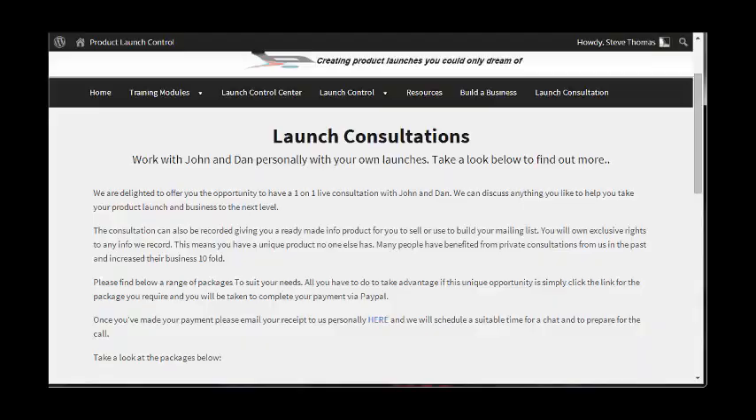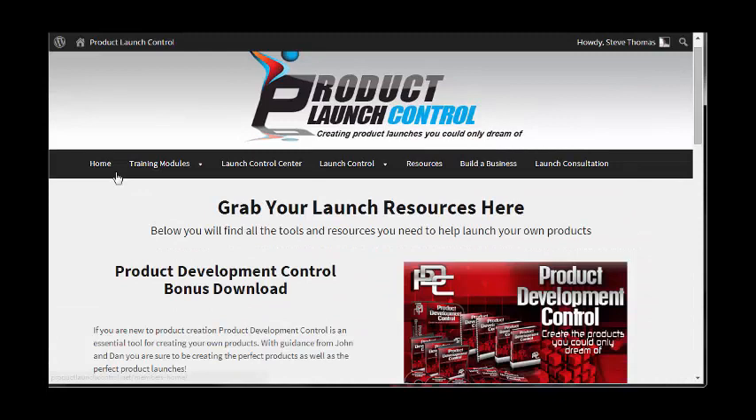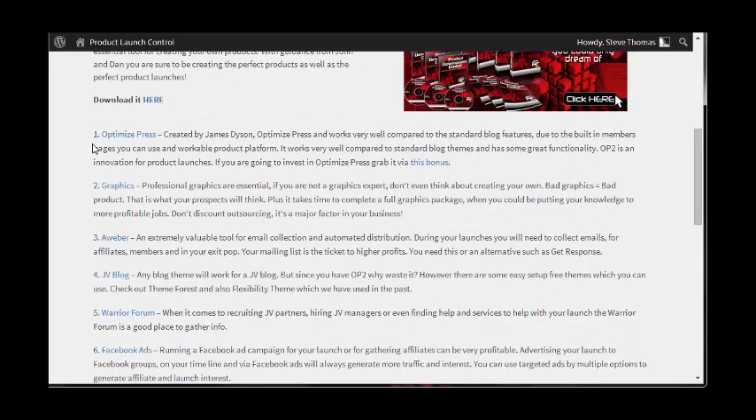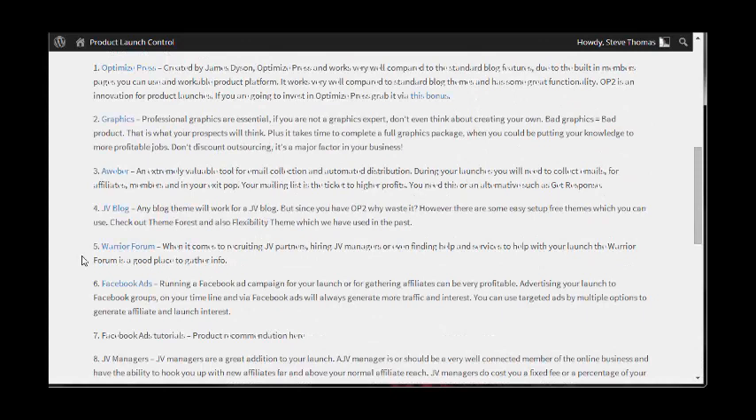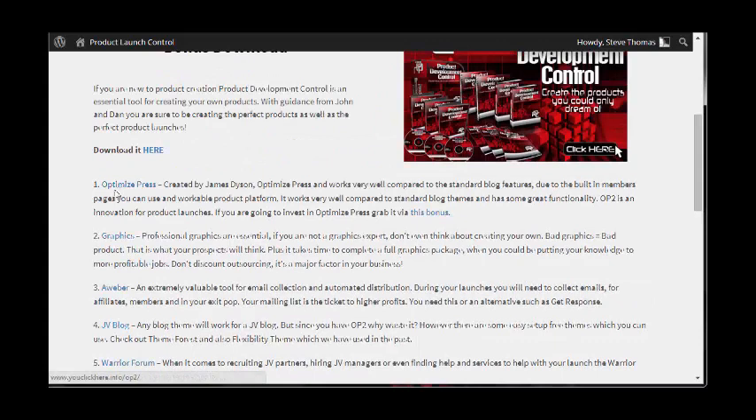Now let's go back and look at the resources section. These are really important — I've found some really cool information here, things I personally didn't know about. There are 16 different tools or links to certain websites that have involvement in the whole product launch process. OptimizePress is something I use, and I've got a separate video if you want to understand what OptimizePress is and how you can use it inside your business.